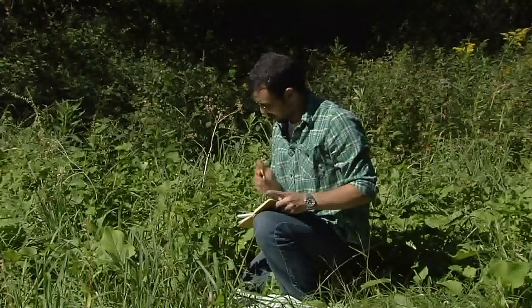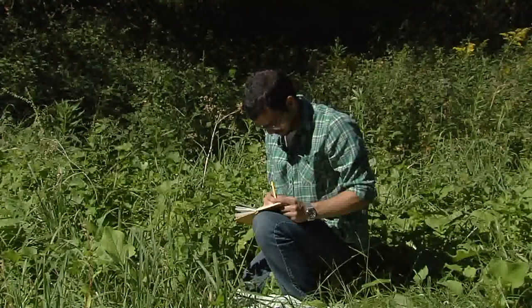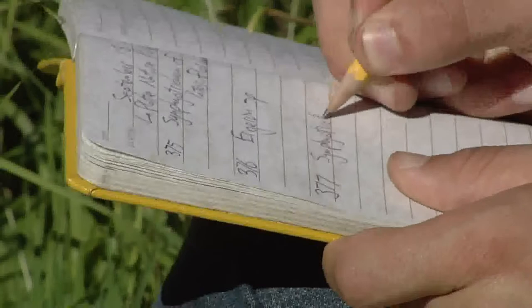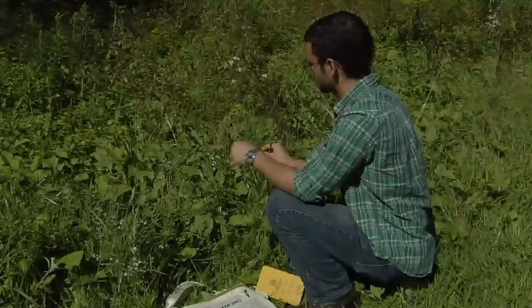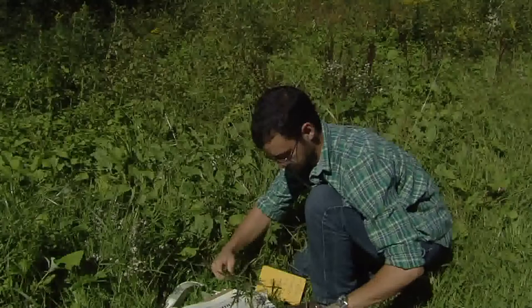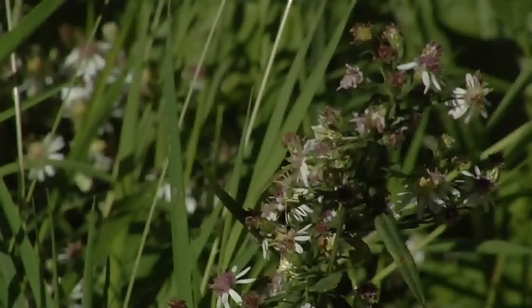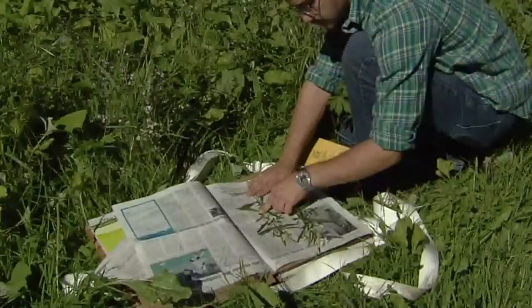Testo takes detailed notes about how and where the plant is growing and arranges it in his press. Drying plants as quickly as possible is key to keeping their color and preventing rot. You flatten the whole plant out, but you need to do so in a way that presents all of the possible important features of the plant — the flowers, the roots if you're collecting them, and both sides of leaves so people can see the undersides and the top sides.